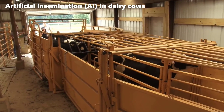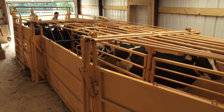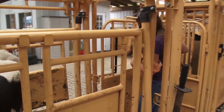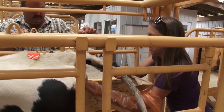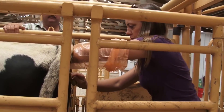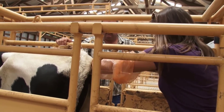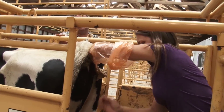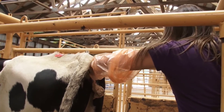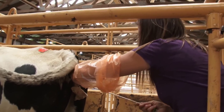Artificial insemination in dairy cows is a meticulously orchestrated process designed to optimize breeding for desired genetic traits. The process often begins with synchronization methods aimed at bringing all heifers into heat simultaneously, such as the seven-day seeder synchronization. Tools such as activity-detecting stickers play a pivotal role, providing visible indicators of a cow's fertility status.